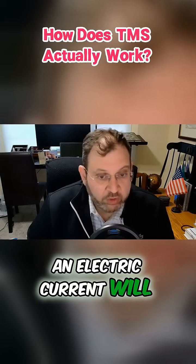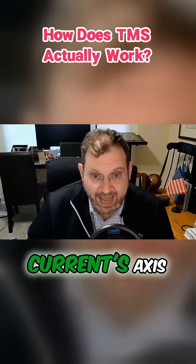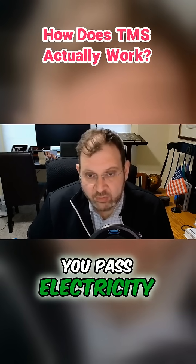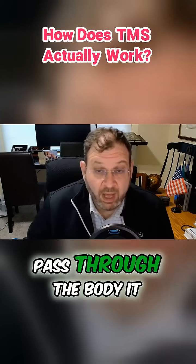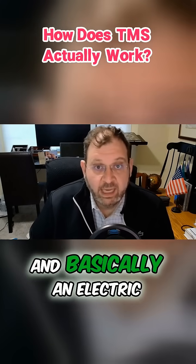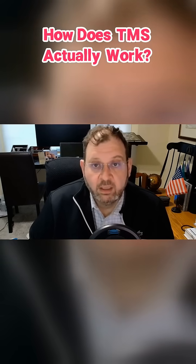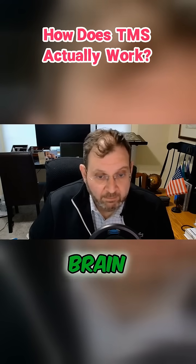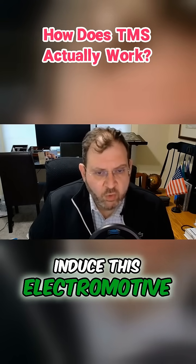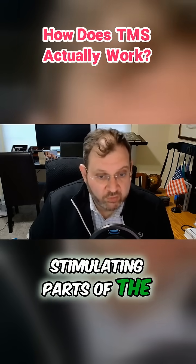An electric current will generate a circular magnetic field around the current's axis. Basically, you pass a wire around the head and pass electricity through that wire. The electricity doesn't pass through the body — it just creates a magnetic field. That field will potentially stimulate parts of the brain, and its flux can induce an electromotive force, basically stimulating parts of the cerebral cortex.